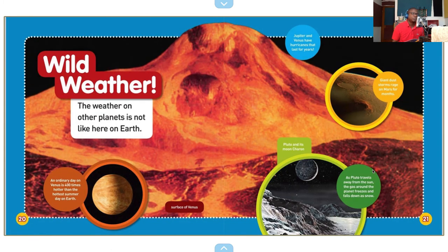Wild weather. The weather on other planets is not like here on Earth. An ordinary day on Venus is 400 times hotter than the hottest summer day on Earth. Wow. Jupiter and Venus have hurricanes that last for years.